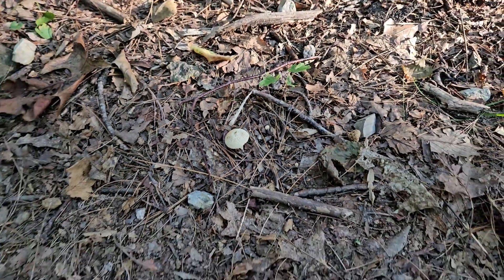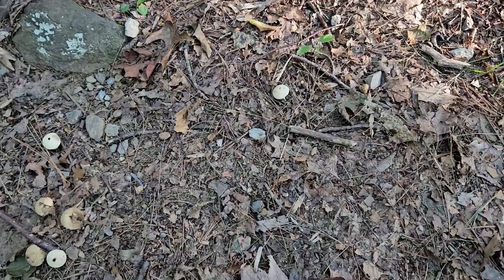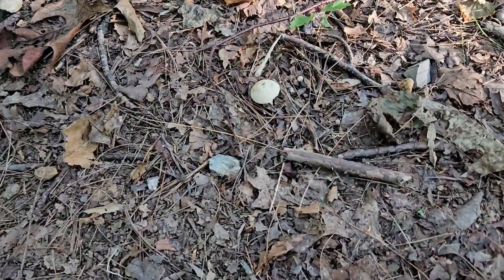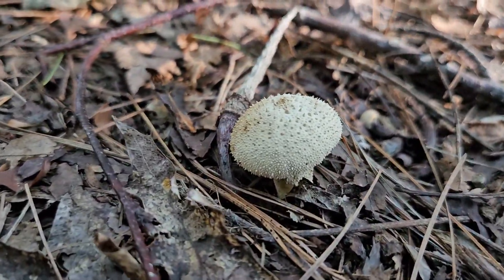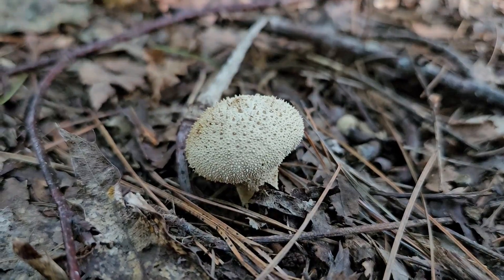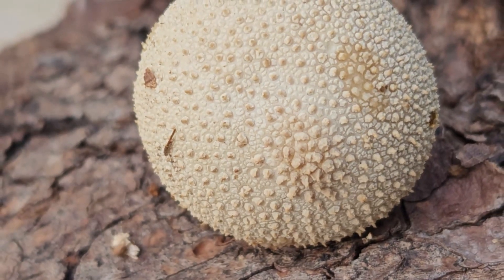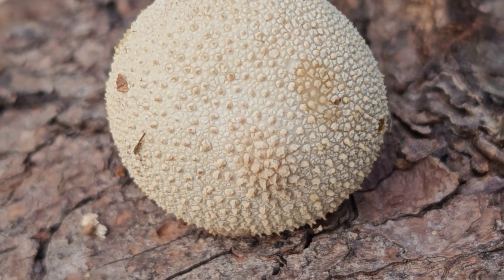A single puffball can produce millions and millions of spores. When the spores settle and germinate, they can be found in lawns, on golf courses, in fields, and in the woods. They may also form fairy rings. So these are the familiar little edible puffballs — but be sure not to mistake them for the very toxic and non-edible amanitas and earthballs.